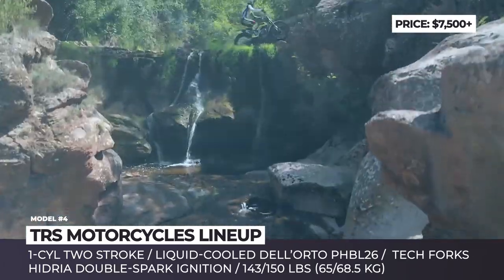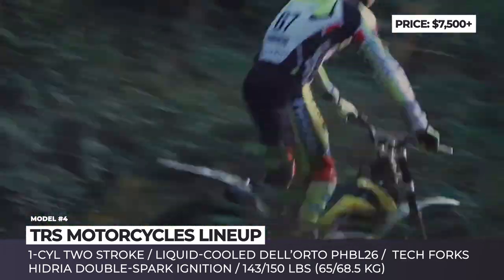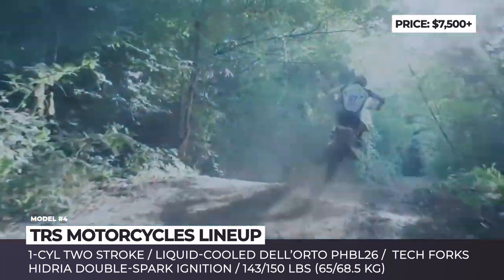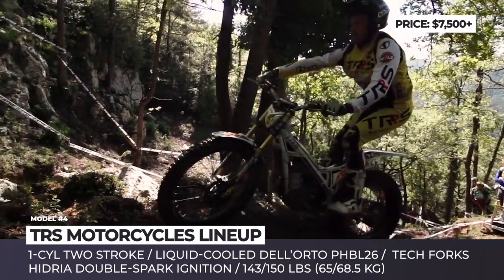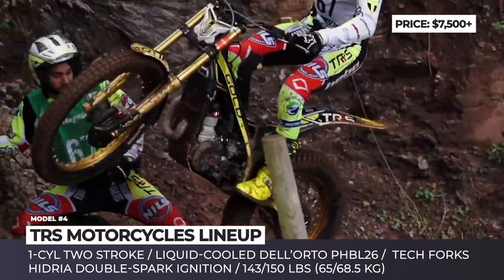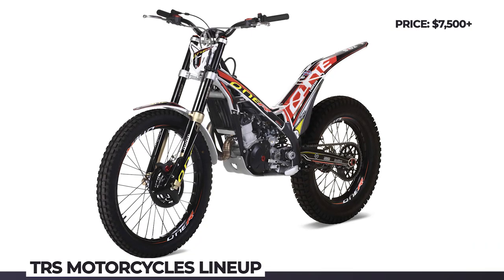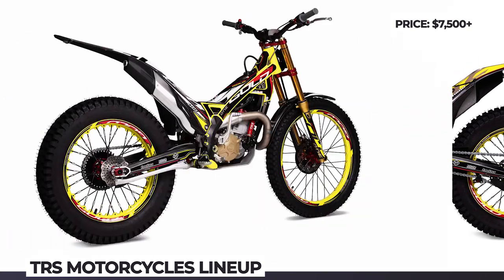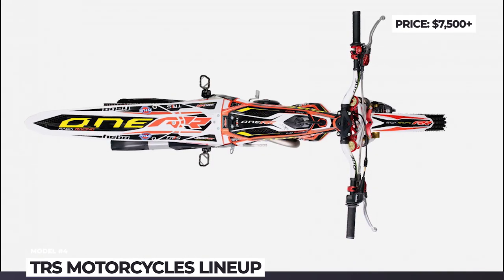Their lineup is focused around a single-cylinder two-stroke, liquid-cooled Dellorto PHPL 26 engine in 125, 250, 280, and 300cc displacements, coupled with a 5-speed transmission. The bikes are sold in nearly identical TRRS Gold 1R and 1RR variants, plus the Adam Raga Racing Editions with an upgraded tech front fork, Raga rear shock, triple clamps, and footpegs. The weight of TRS bikes is 143 pounds (65 kg), and 150 pounds for models with the electric starter.